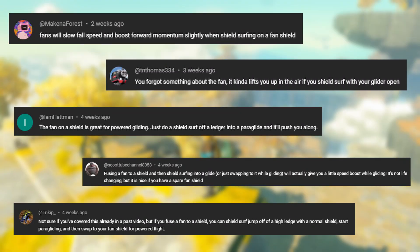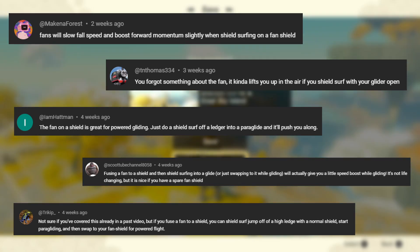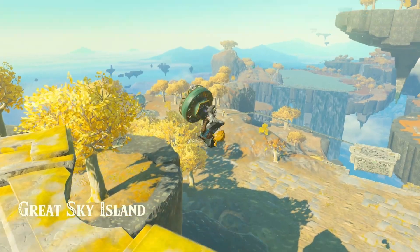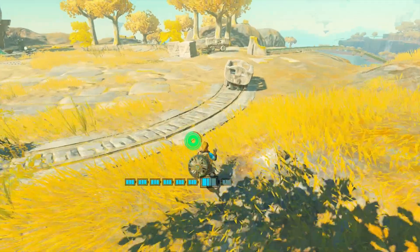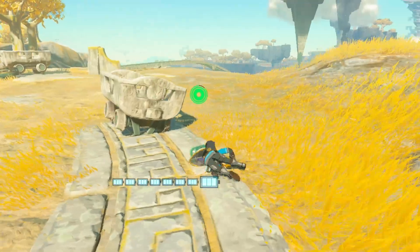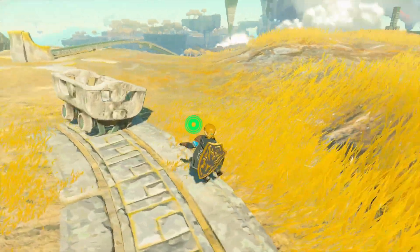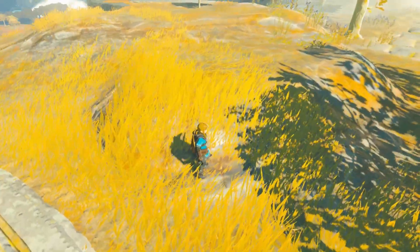McKenna Forest, Tien Thomas, Hat Man, and a few others commented that shield surfing on a fan shield would give you a boost while paragliding. For my testing, with both fans and hoverstones, this is not the case. When I was testing, sometimes I did get a bit of extra distance, but that's likely from timing the initial jumps better. In general, neither of these affect your distance covered when paragliding.